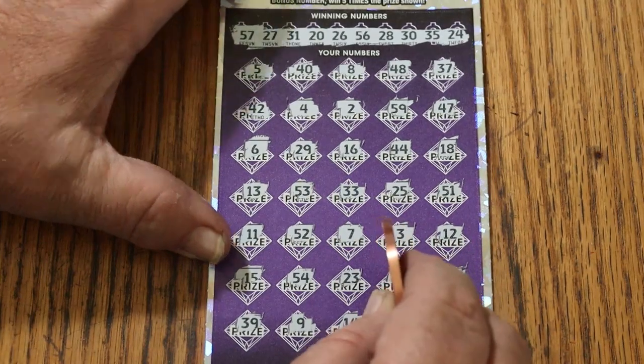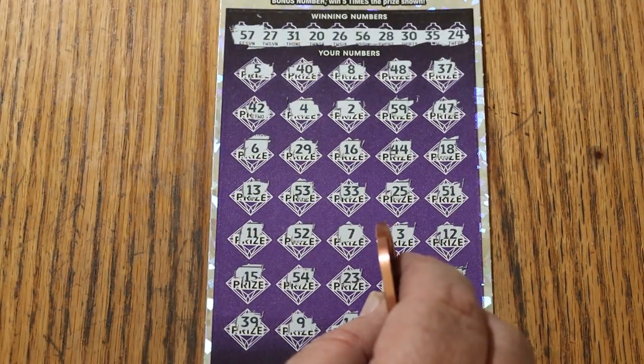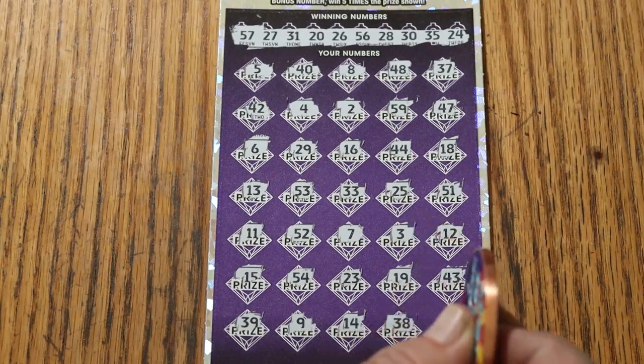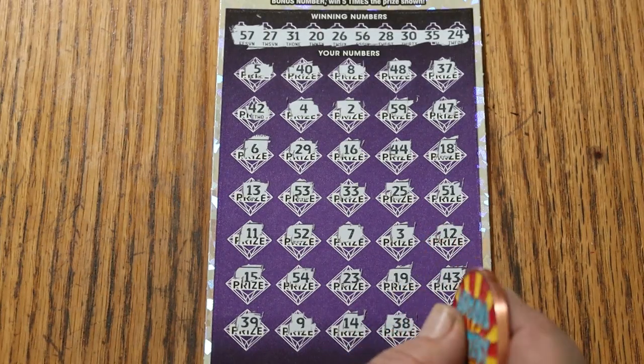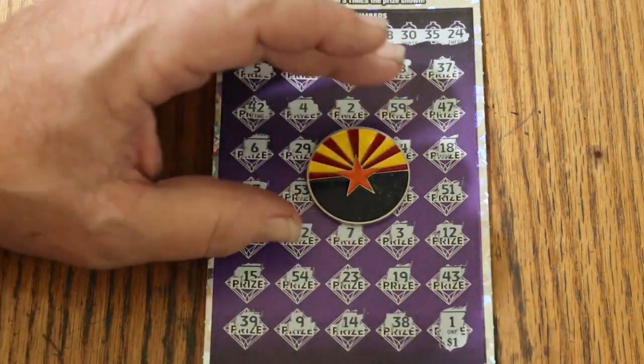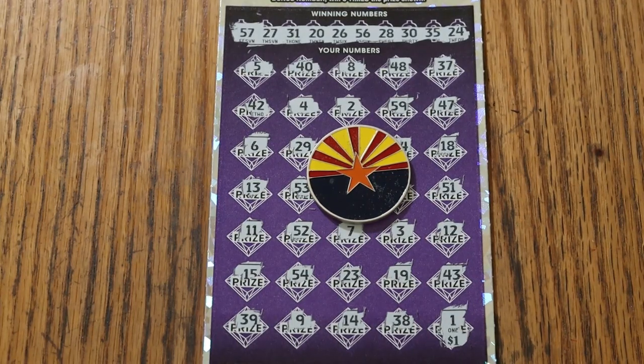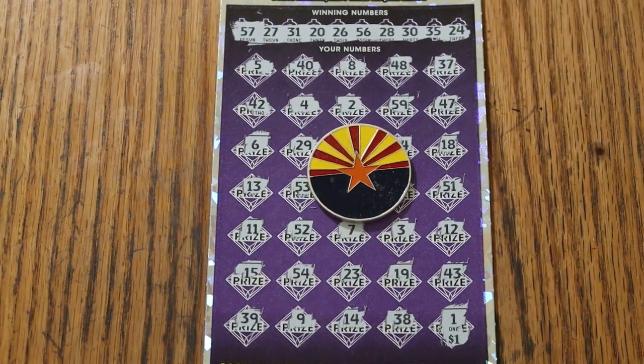Well, there you have it. $80 out, $20 back. Not really what I was looking for, but it could have been a blank, and that is what it is. AZ Scratchers — hope you enjoyed the attempt. We'll be back again with something else. Have a great day and a great night, and we'll see you later. Bye.